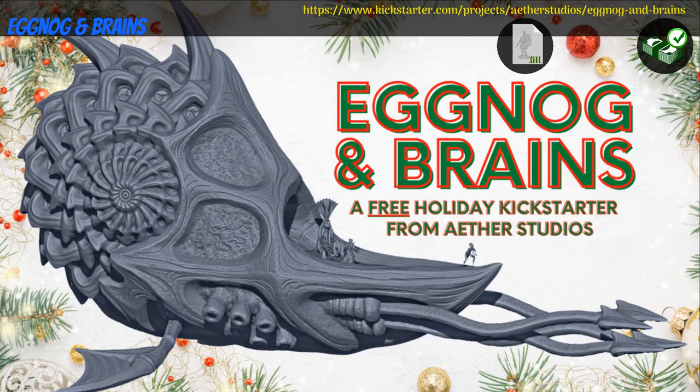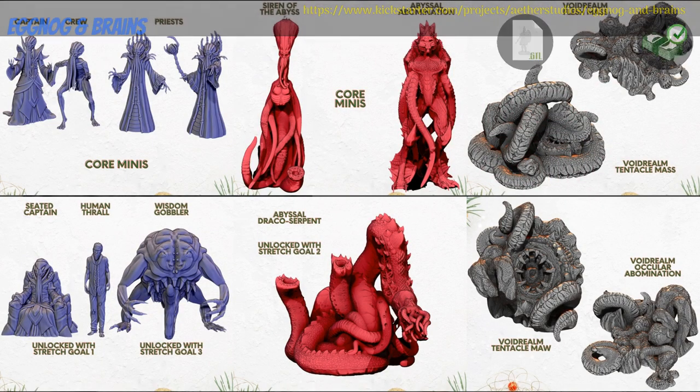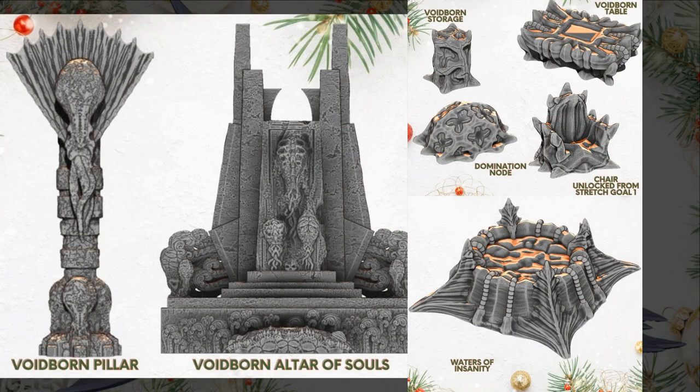Eggnog and Brains, printable ship and miniatures, by Aether Studios of the United States, their 4th Kickstarter campaign. This set includes one large multi-piece nautiloid ship and crew, as well as some void-borne and abyssal monsters to face them. Pay what you want for this set, and you can also access previous campaigns, as well as get custom content created just for you. This campaign ends on December 23rd, with rewards expected by April.